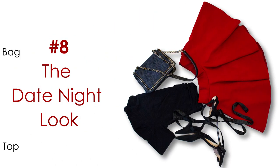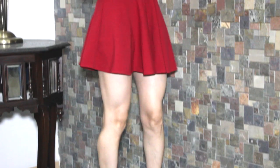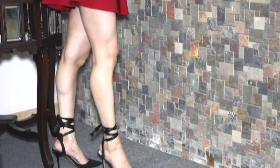Number eight: the date night look. It's time to charm your date. Slip into that red skater skirt along with your black crop top. Be the golden girl with a pair of black heels and a black bead string bag. Keep a long-stay lipstick handy, just in case you want it to last beyond dessert.